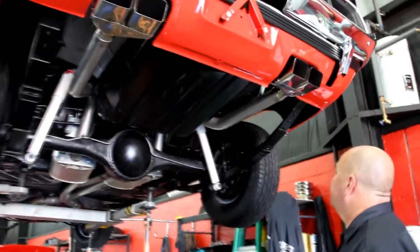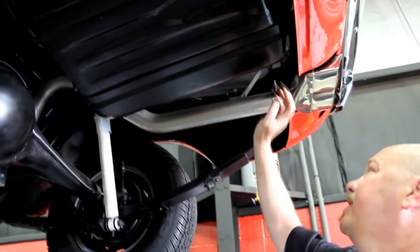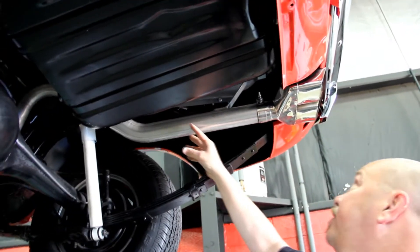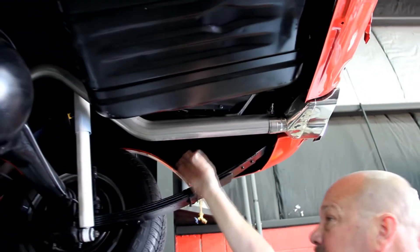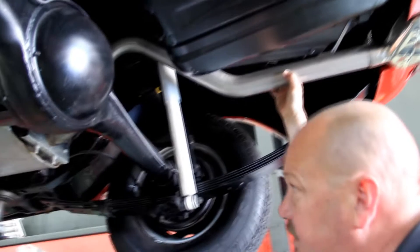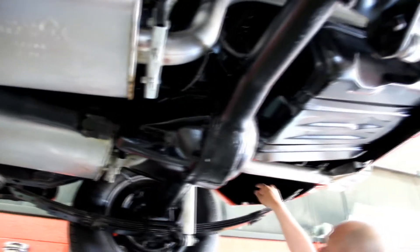We're underneath the Challenger now. As you can see she's beautiful under here. The tank looks great, it's got the heat shields for the resonators, but the resonators aren't in here. Good looking tips — brand new exhaust system. Looks like a Dynamax exhaust system.